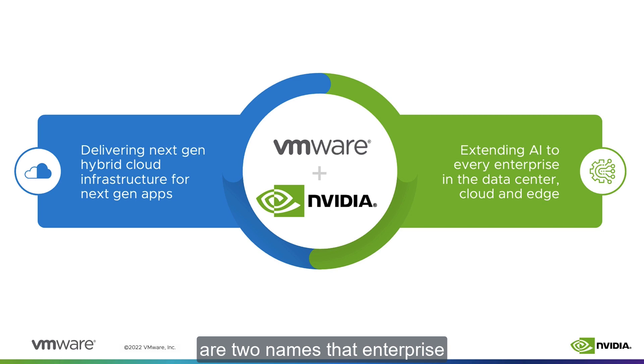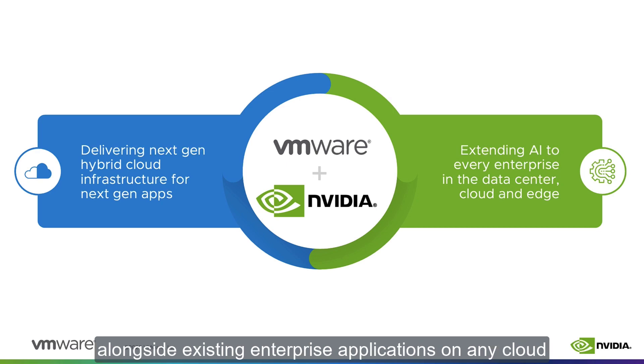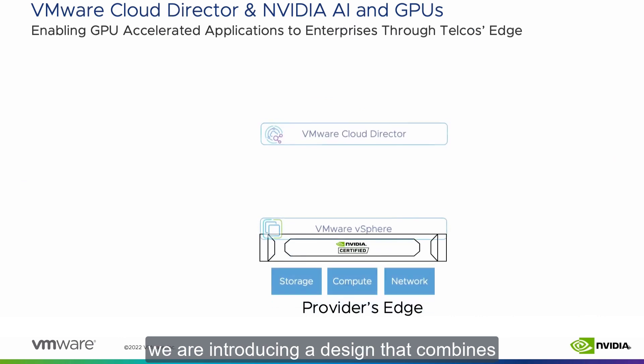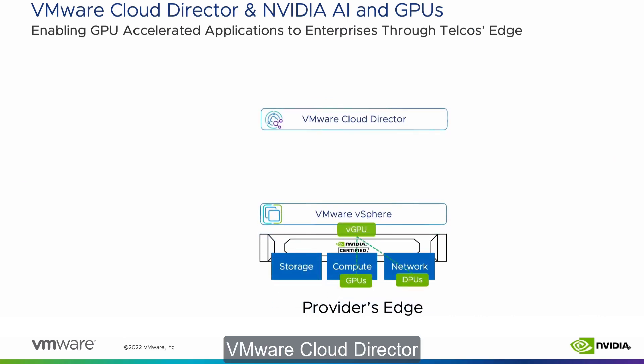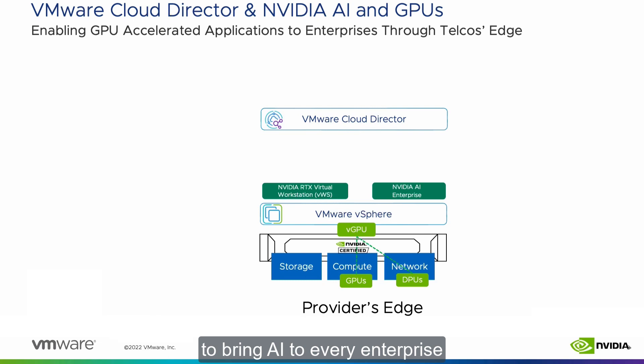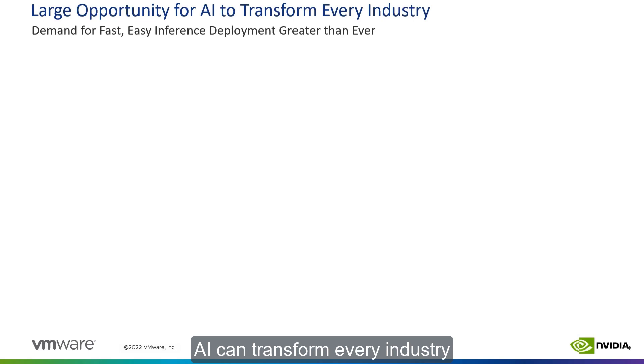NVIDIA and VMware are two names that Enterprise and Communication Services Providers, CSPs, have trusted to deliver solutions that address the challenges of securely running modern, accelerated workloads alongside existing enterprise applications on any cloud. As an example of this close collaboration, we are introducing a design that combines VMware Cloud Director and VMware vSphere with NVIDIA AI Enterprise software and GPUs to bring AI to every enterprise on a multi-tenant provider's edge.